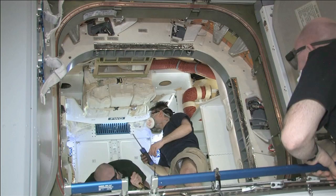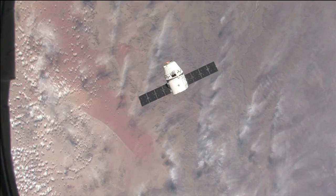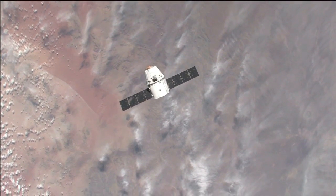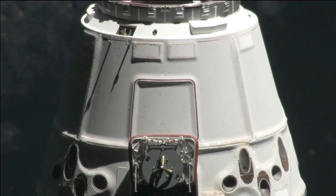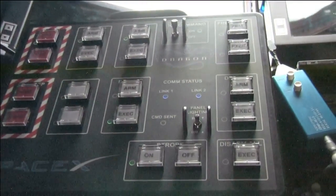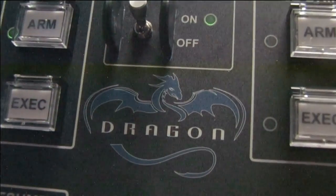Following the historic hatch opening, station crew members entered Dragon to begin unloading supplies. The SpaceX demonstration flight to the ISS is part of NASA's Commercial Orbital Transportation Services, or COTS program, which provides investments to stimulate the commercial space industry in America. Under the program, SpaceX and other companies must successfully complete a test flight to begin delivering regular cargo shipments to the station.